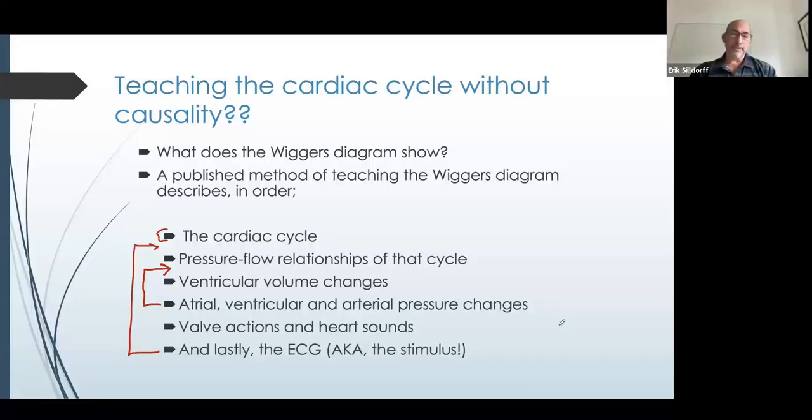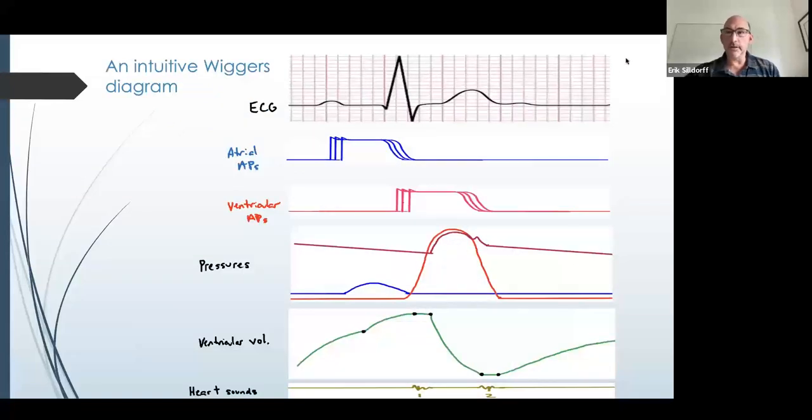One of the reasons they're terrified is that if you take a look at the Wiggers diagram or other presentations, it tends to be a lot of things happening all at once and they don't know how they're tied together. So let's take a look at our intuitive version of the Wiggers diagram. I've stacked this the way I have it here so that I can draw my arrows. There's some introductory material that would have to occur first — they would have to know about nodal versus cardiomyocyte action potentials, about the atrial and ventricular syncytia being separated by the fibrous skeleton, and the conducting system basics.